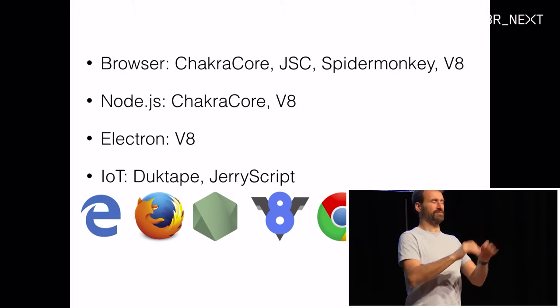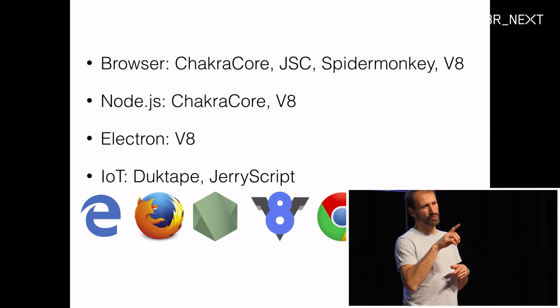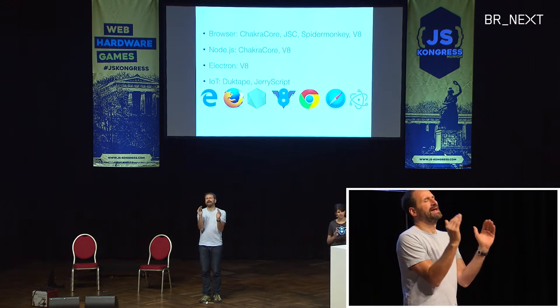To put V8 in a little bit of context: V8 is the JavaScript engine in Chrome and Node.js. It's the part that takes your JavaScript source code and turns it into executable machine code. V8 is not the only JavaScript engine — the big browsers all have their own. There's ChakraCore in Microsoft Edge, JavaScriptCore in Safari, SpiderMonkey in Firefox, and V8 in Chrome. Node.js also comes with V8 by default, though you can build it with ChakraCore. Electron runs on V8. And there are smaller engines like Duktape and JerryScript for IoT devices, which trade some performance to fit on tiny hardware.